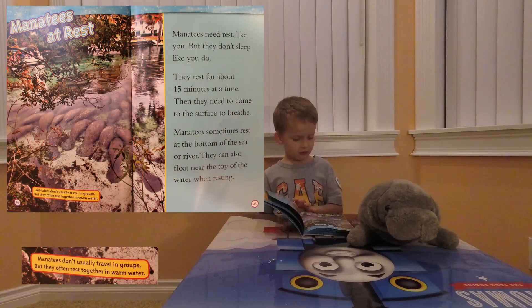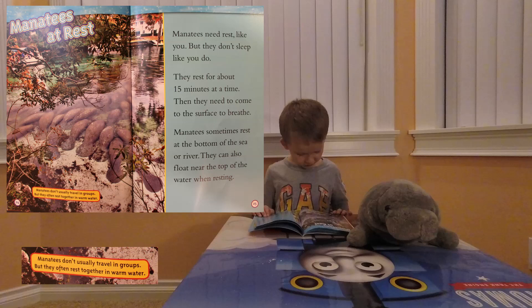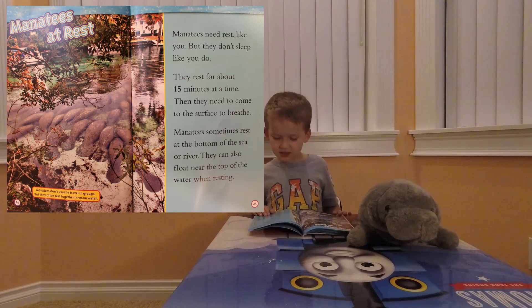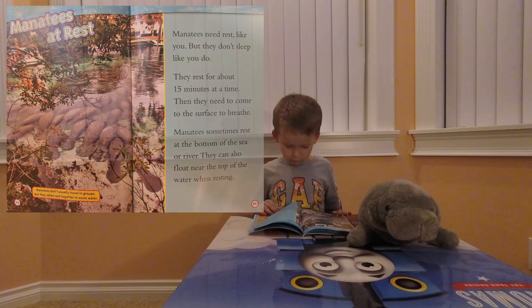Manatees at rest. Manatees don't usually travel in herds, but they may often rest together in warm water. Manatees need rest like you, but they don't sleep the same way. They rest for about 15 minutes at a time, then they need to come to the surface to breathe. They can also float near the top of the water when resting.